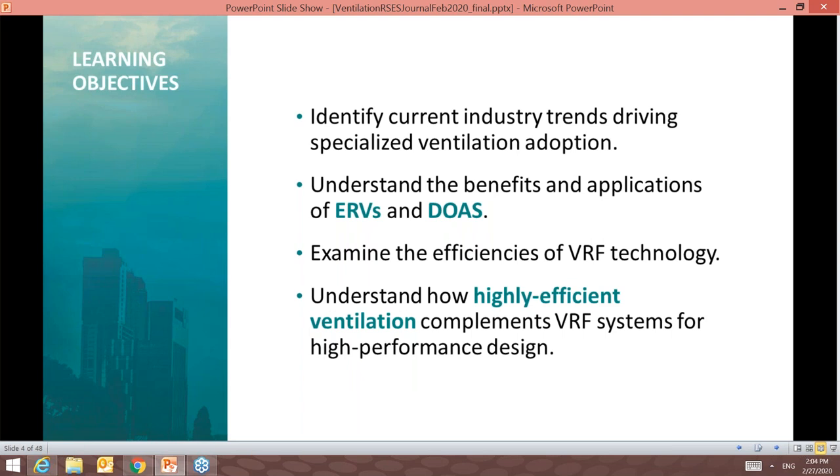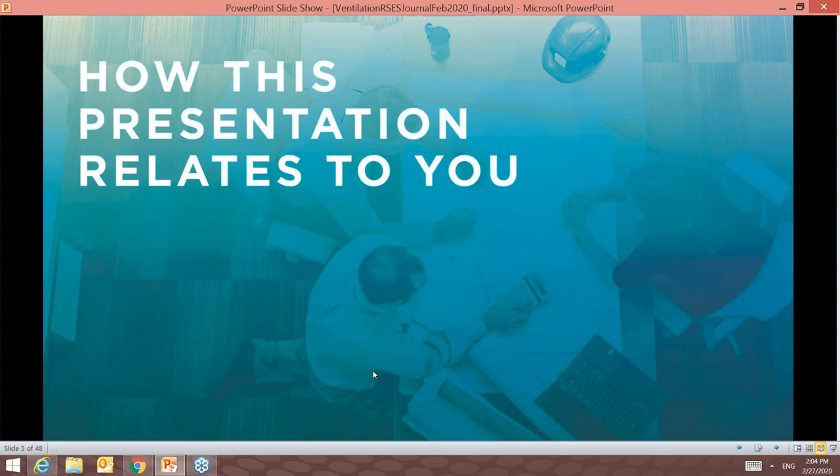I'm sure the topic will stir up plenty of questions, given the wide range of ventilation styles in today's marketplace. Joe and I have reserved time at the end of today's webinar to address as many questions as possible, so be sure to submit them using the Q&A function within the presentation interface. HVAC systems, along with associated ventilation systems, can complicate the design or layout of a building; however, options exist to avoid that complication.